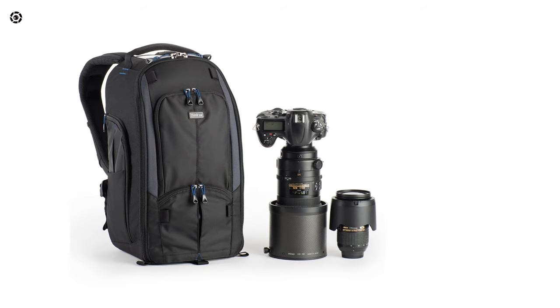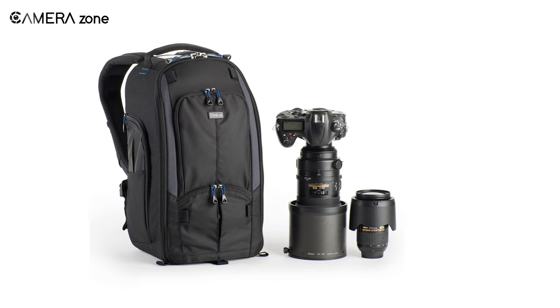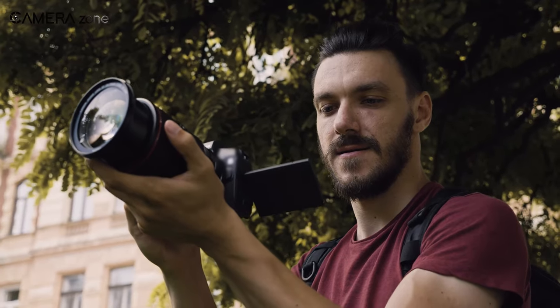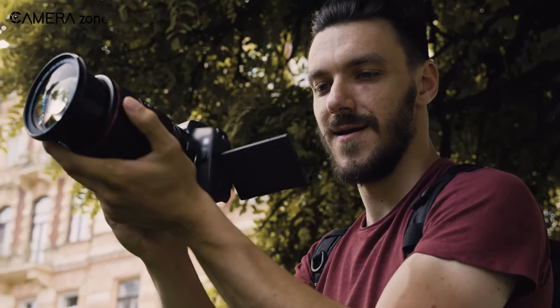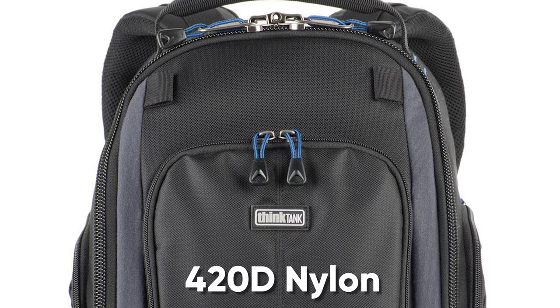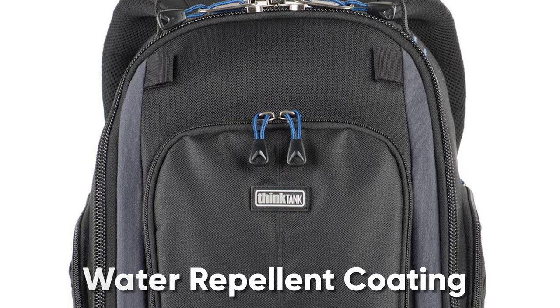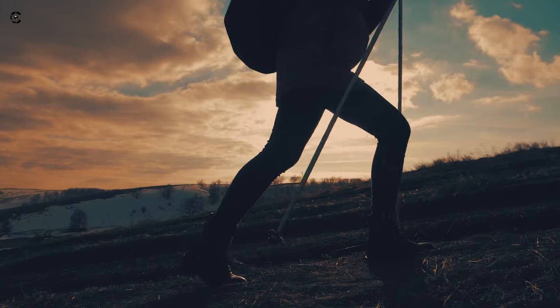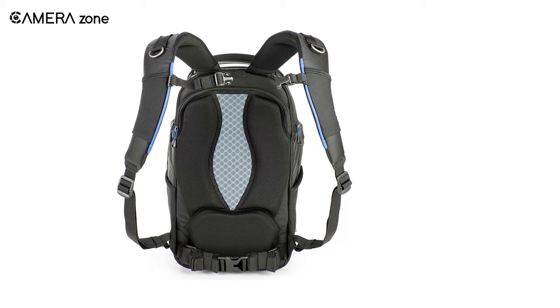Designed with body-conforming features, the Think Tank Streetwalker Pro V2.0 is perfect for those looking for a city-friendly backpack. To make it durable, its exterior has been made of 420D nylon with a water-repellent coating. This compact bag only weighs 1.6 kilograms, so you can trek with it all day long.